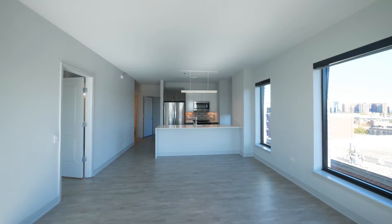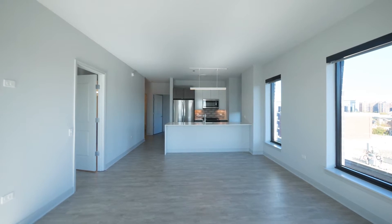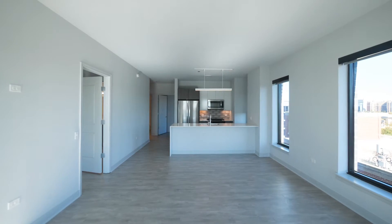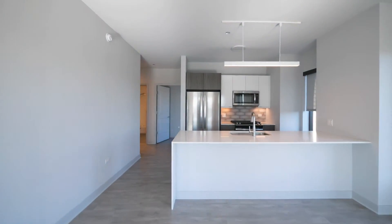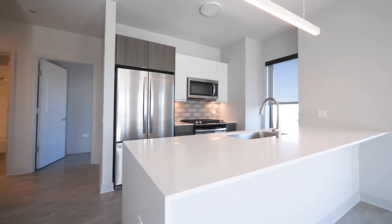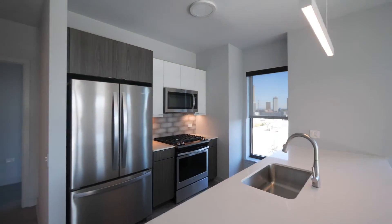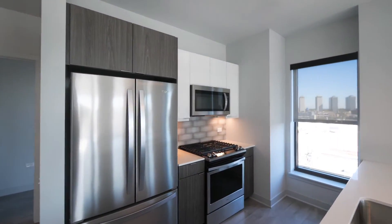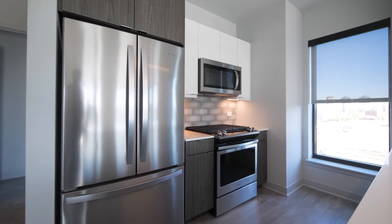Just stepped into this great high-ceilinged living dining room kitchen. There are windows on two sides. Plank flooring extends throughout the unit. Heading toward the kitchen is a French door refrigerator, a wide breakfast bar peninsula, great cabinet and counter space, with contrasting white and chocolate-look upper and lower cabinets.